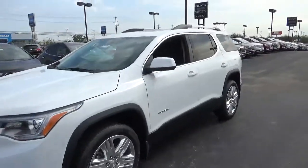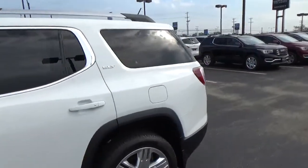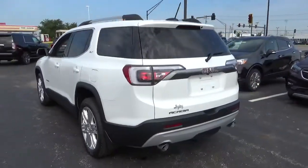Today we've got a 2017 GMC Acadia SLT with a Summit White exterior and a Jet Black interior. 3.6-liter six-cylinder engine with an automatic transmission.